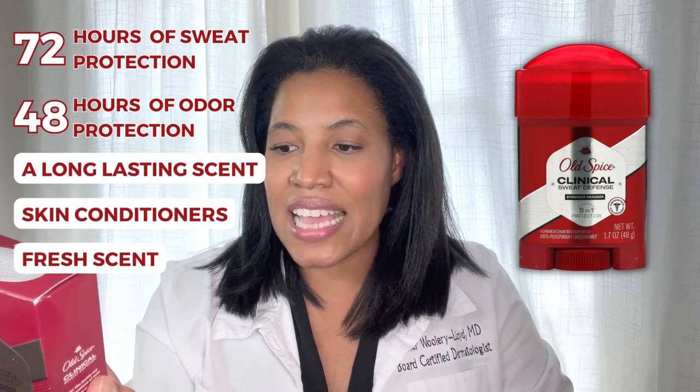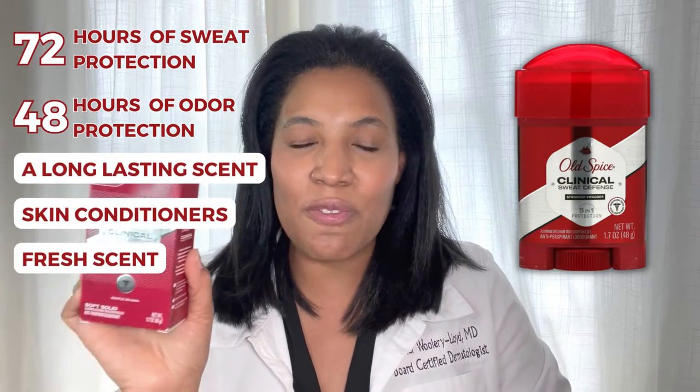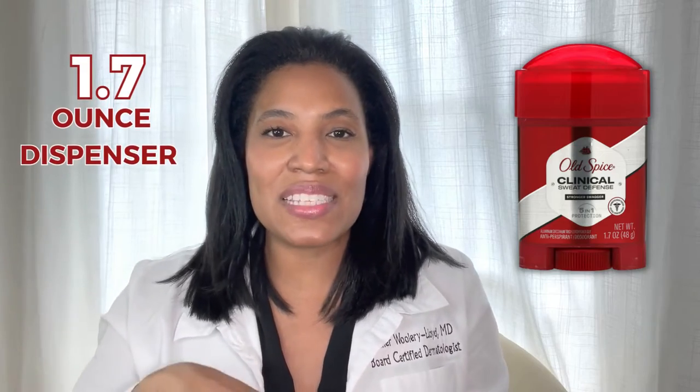a long-lasting scent, skin conditioners, and a fresh scent. It really does have that signature scent that we know from Old Spice products. It comes in a box like this, and inside the box is a 1.7-ounce dispenser.